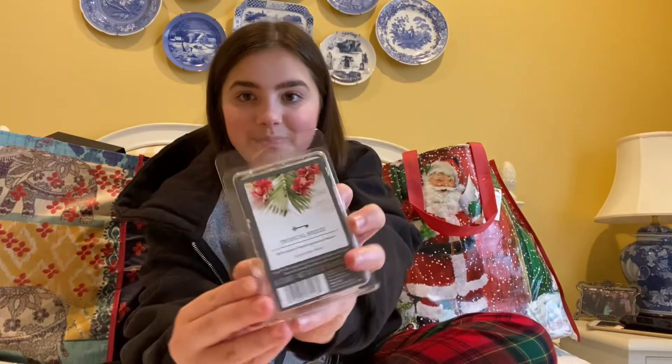The next thing I got was this wax melter. To go along with my wax melter, I got three wax melts. I got this one in Tropical Breeze, this one in Island Hibiscus, and one last one in Lavender White Tea.